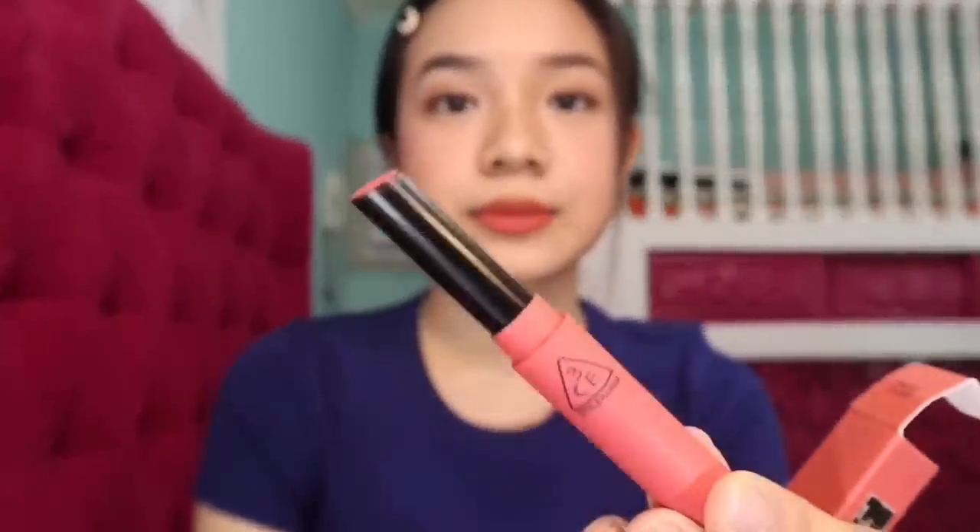The 3CE Slim Velvet Lip Color in the shade Muse Filter — part of Mood for Blossom. It's a dark pink. You really need to moisturize your lips because it's kinda drying. Next is the 3CE Lip Plumping product. I love this so much. If you have small lips, apply this — it's kinda minty with argan oil and other oils. It really plumps your lips. Smells like menthol. The color is a nude lip gloss in bullet form. Just be careful when you twist it — you can't bring it back.